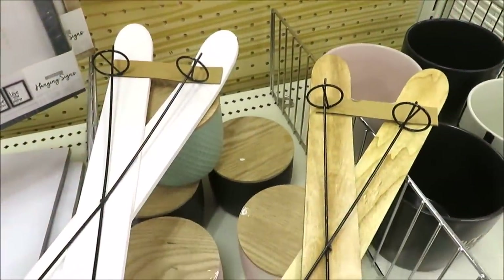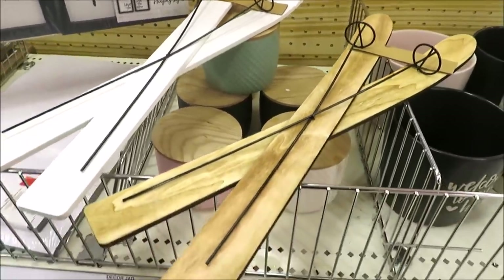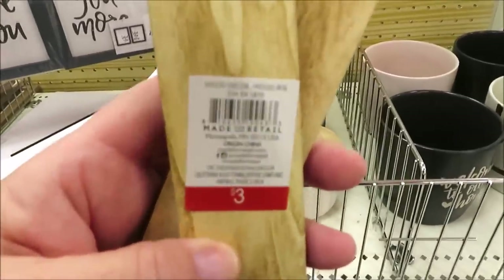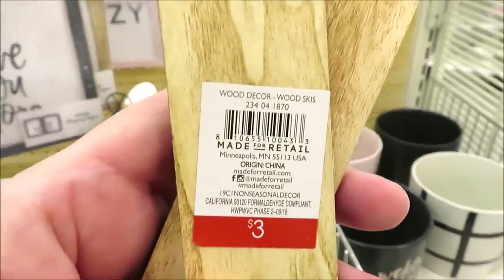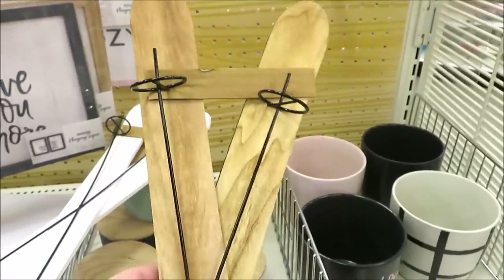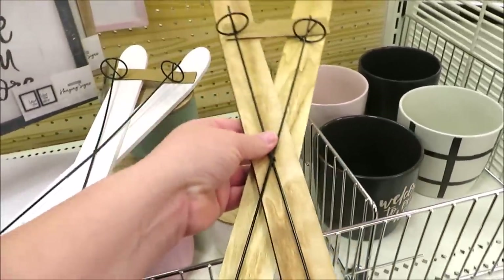For more winter vibes, they put out some skis. I love Bullseye's Playground and I've been shopping here for years — they did these for Christmas two years ago, but these are so much larger. They're three dollars a pair and they come in the wood finish as well as white.